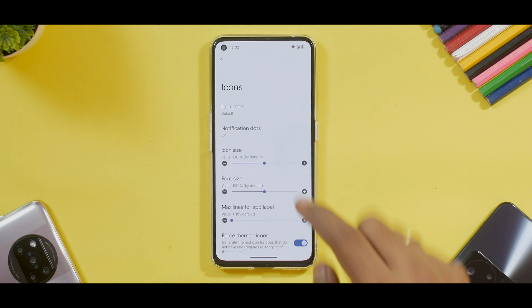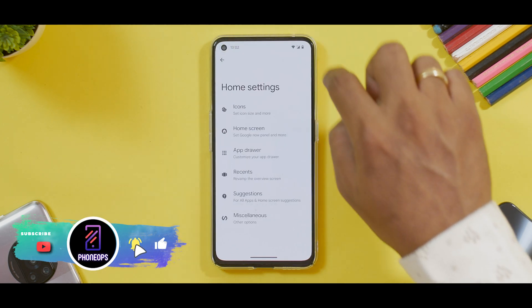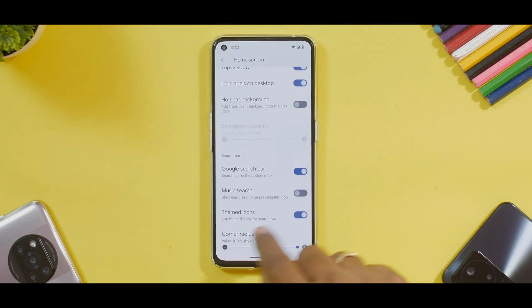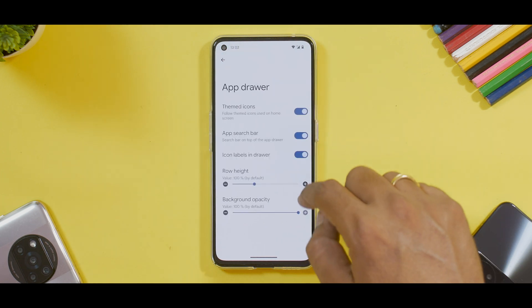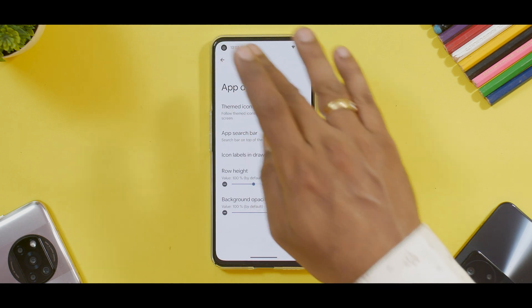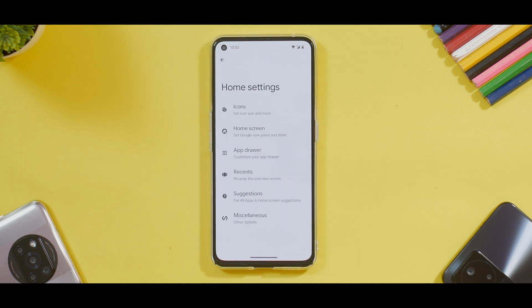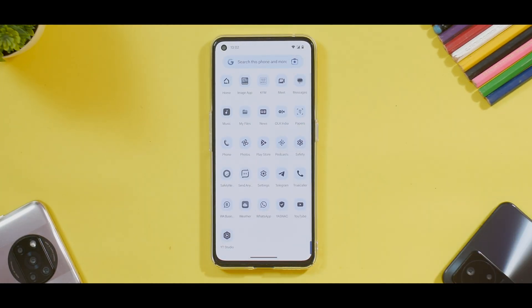If you press on each of these options, they will further give you more options for customization. The icon section can have post-themed icons — that's one. If you go to Home Screen, you will find a toggle for themed icons — that's number two. And in the App Drawer, you have a themed icons label once again. So they've taken themed icons very, very seriously, and I kind of like that. But after a certain amount of time, I get bored and it becomes a little difficult to find the icons when they're all the same color, so be very careful when you do that.